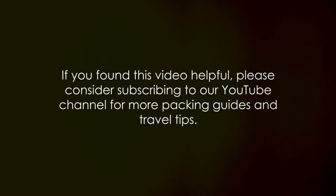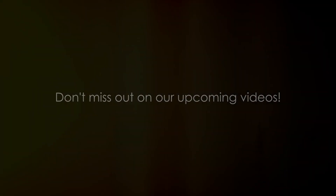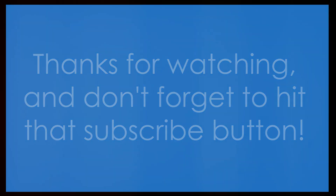Before we wrap up, if you found this video helpful, please consider subscribing to our YouTube channel for more packing guides and travel tips. We're constantly working on new content to help you make the most out of your travels. Remember, a well-packed suitcase can make your trip that much smoother and enjoyable. So don't miss out on our upcoming videos. Thanks for watching and don't forget to hit that subscribe button.